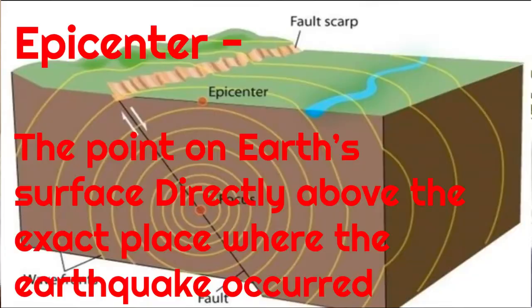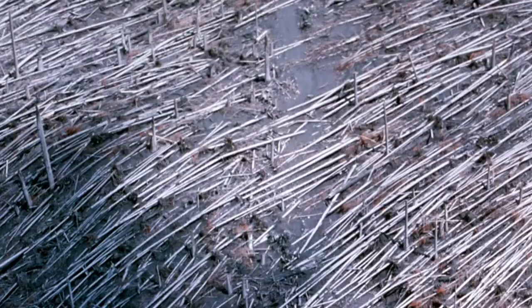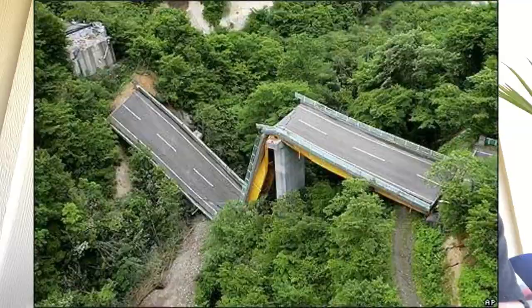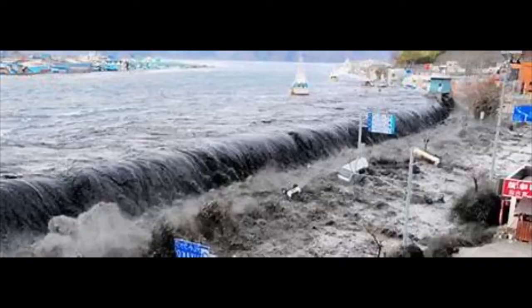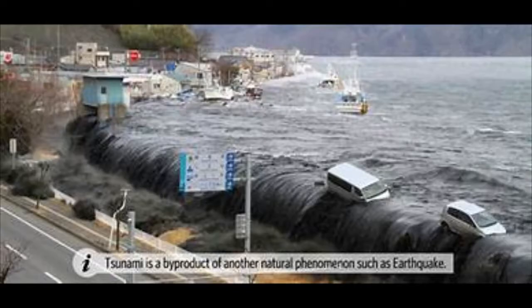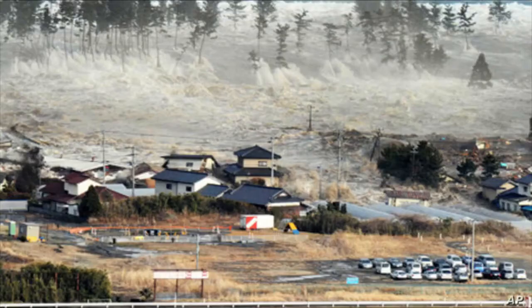Together, these vibrations ripple out from the epicenter like ripples in a pond, and can cause massive damage to landforms, buildings, roads, bridges, and power lines, and can often take the lives of those people and animals caught in the collapses. Sometimes earthquakes occur on the ocean floor, causing enormous waves called tsunamis that crash into coastal areas, destroying and flooding miles inland.